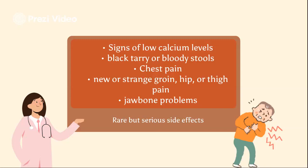Very bad joint or muscle pain may also occur. This drug may cause jawbone problems, and the risk may be higher with longer use, in people who have cancer, dental problems, anemia, blood clots, or infection.